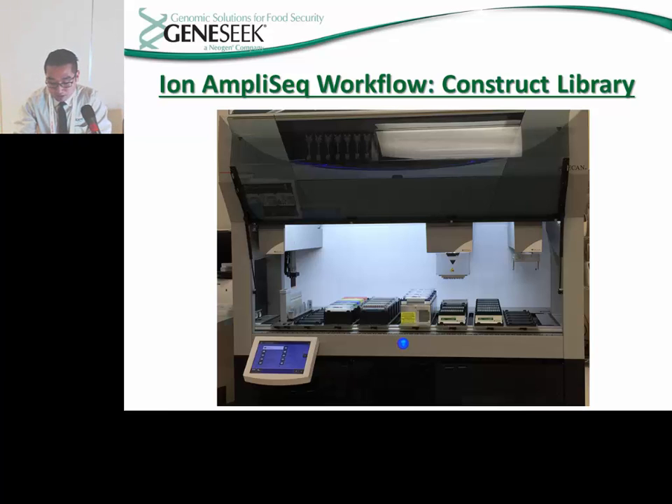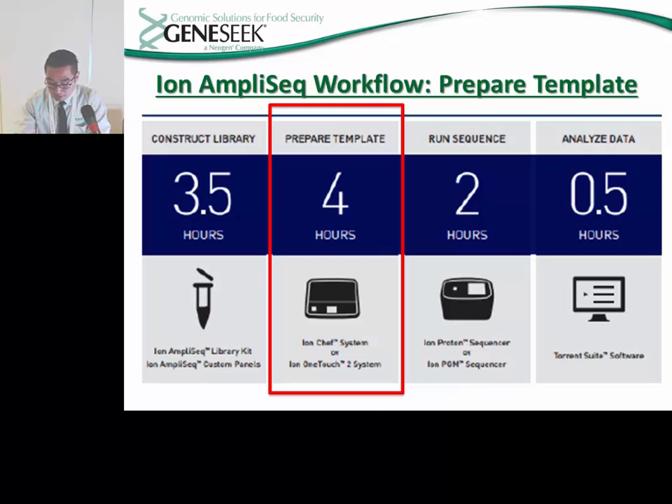One of the greatest challenges we faced while modifying the Ion AmpliSeq workflow was discovering a way to automate the process. The TomTec Quadra 4 and Hamilton Star are used in pre-PCR processing, which presented us with the challenge of finding a robot to effectively handle the protocol during post-PCR processing. We found the solution through the use of the Tecan Fluent. The Tecan Fluent has proven to be a vital part in the automation of post-PCR processing, allowing us to process 384 samples at the same time, and is used to add the FUPA reagent, the custom barcodes, and the DNA ligase. The Fluent has also played a vital role in the next procedure: preparation of the template.